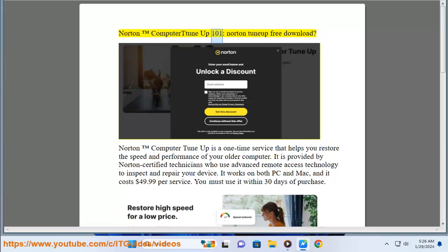Norton Computer Tune-Up is a one-time service that helps you restore the speed and performance of your older computer. It is provided by Norton certified technicians who use advanced remote access technology to inspect and repair your device. It works on both PC and Mac, and it costs $49.99 per service. You must use it within 30 days of purchase.